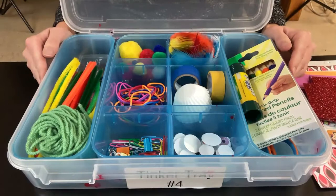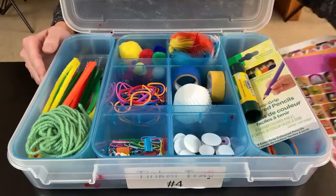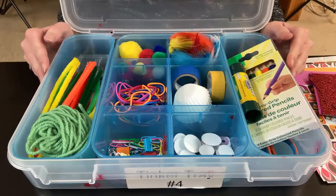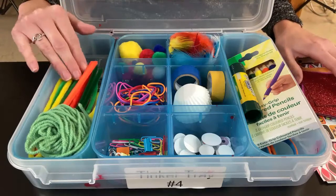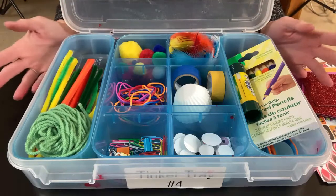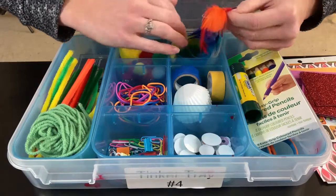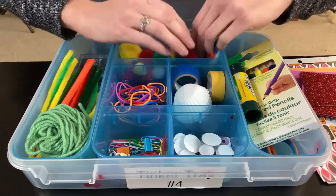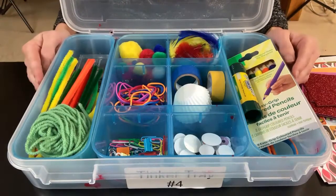Now it's time to use your imagination. What do you think you would create with the items in this kit? Perhaps I would like to make a rocket — I could use the paper and some pipe cleaners to make that. Or I might want to create a bird with these feathers, or even a paper airplane and see how far it will fly.